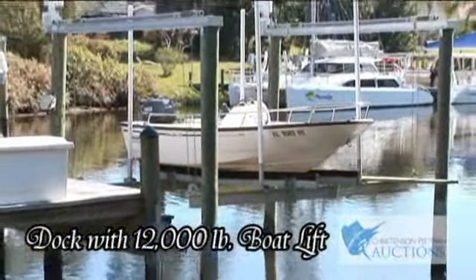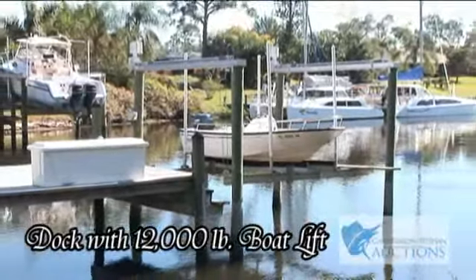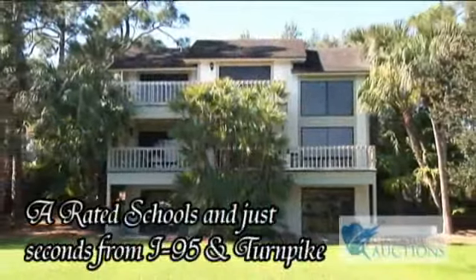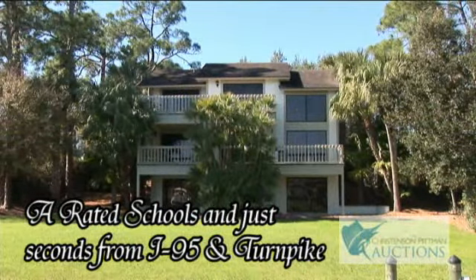Fish from your own dock. The dock includes a 12,000 pound boat lift with 5 feet of water depth. Palm City has A-rated schools and is just seconds to I-95 and the Florida Turnpike.